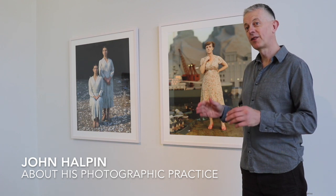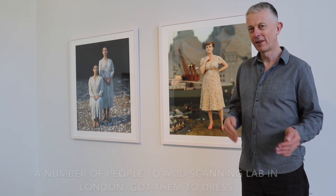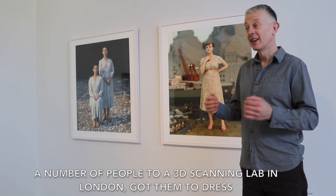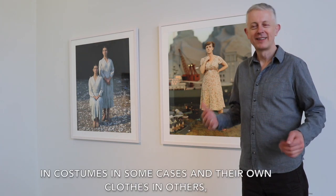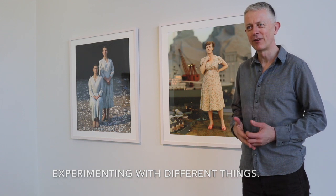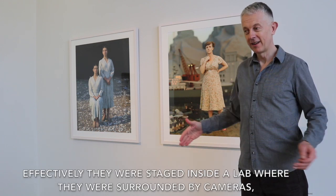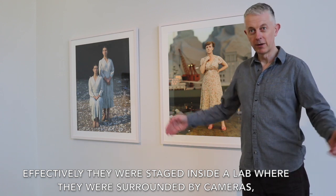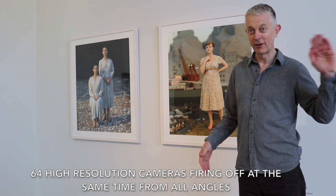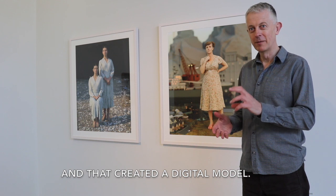I had been working with 3D scanning photogrammetry and I brought a number of people to a 3D scanning lab in London, got them to dress in costume in some cases, in their own clothes in others, and experimented with different things. They were staged inside a lab surrounded by 64 high-resolution cameras firing off at the same time from all angles, and that created a digital model.